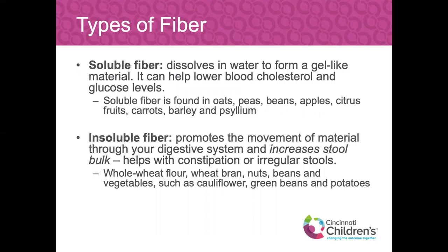Soluble fiber dissolves in water and forms a gel-like material. It can help lower blood cholesterol by pulling bad cholesterol out in the stool, and with that gel-like effect, can help lower glucose levels — helping management of borderline diabetes. Soluble fiber is found in things like oats, peas, beans, apples, citrus fruits, carrots, barley, and psyllium husks. Psyllium husks are a fiber supplement that some people mix into their water or a drink like Crystal Light.